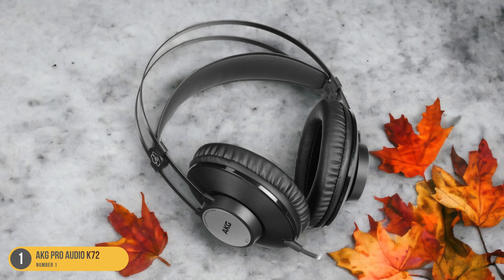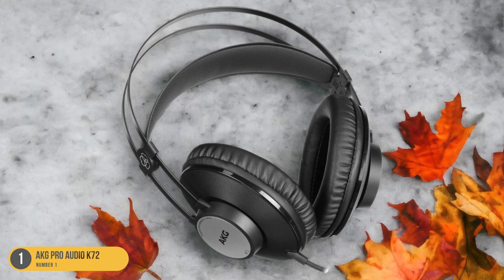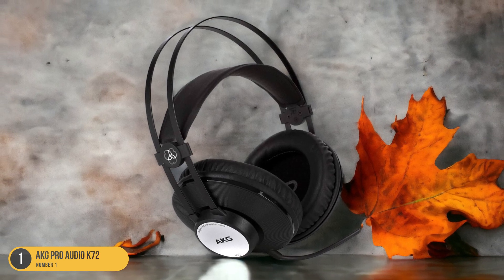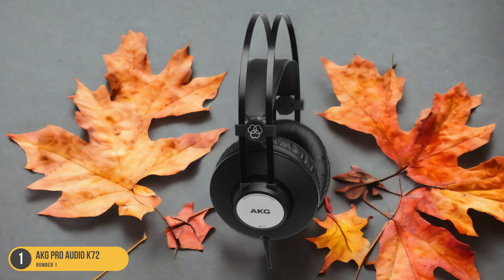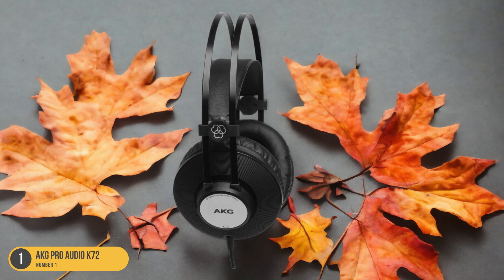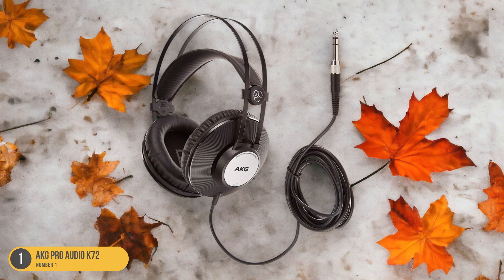These headphones feature large 40mm drivers that deliver a powerful and detailed sound experience. The over-ear design provides excellent noise isolation, allowing you to fully immerse yourself in your vinyl music. Despite being budget-friendly, the AKG K72 doesn't compromise on comfort — the self-adjusting headband and soft leather earpads ensure a snug and pleasant fit for long listening sessions.